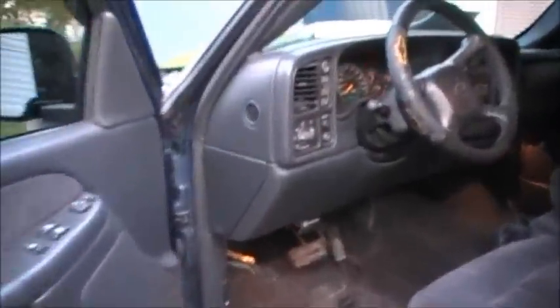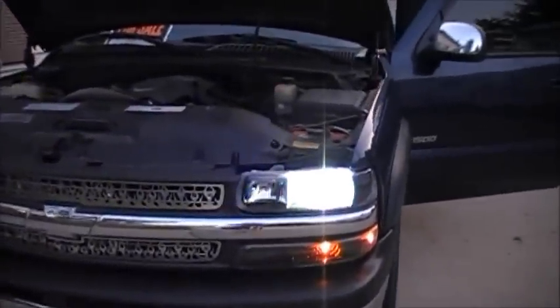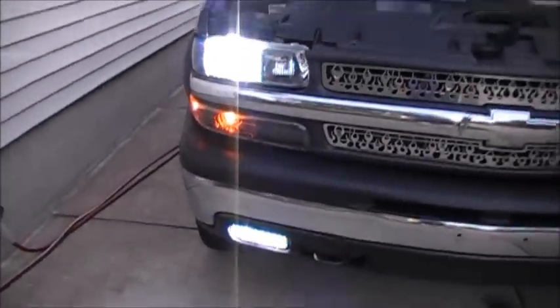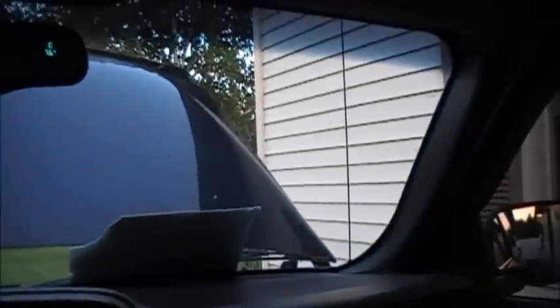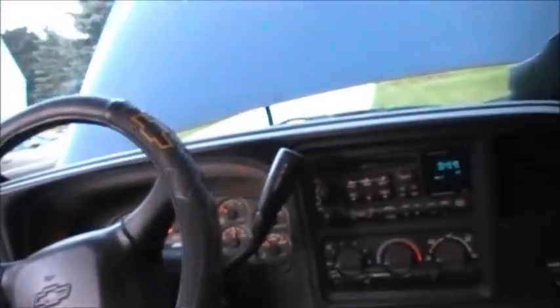I forgot to mention — I got the HID headlights and fog lights installed. They're 8,000 Kelvin. The air conditioning works, everything works in this truck: A/C, heat, power mirrors, tilt steering, remote start, keyless entry. The center console is not broken — it works.